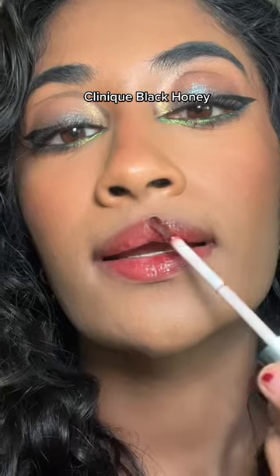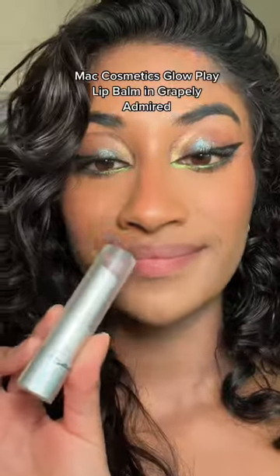Clinique's Black Honey is a classic brown girl friendly favorite. It's a perfect mix of reds and blues, making it super wearable.